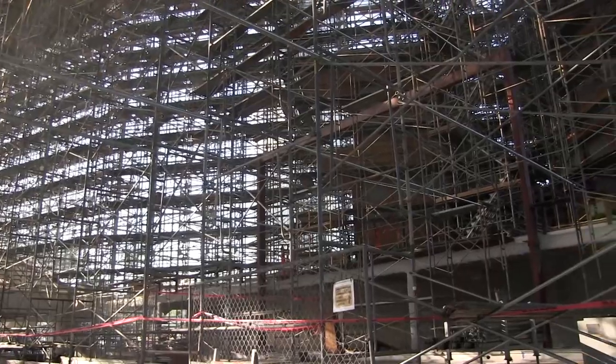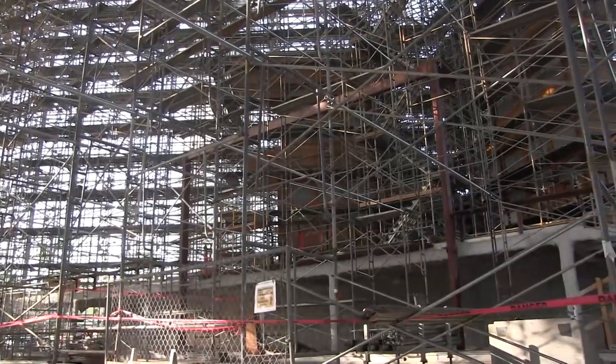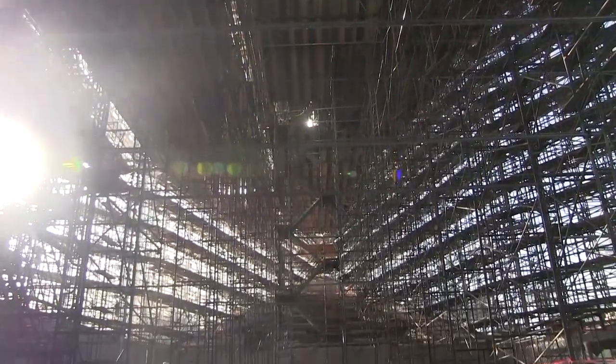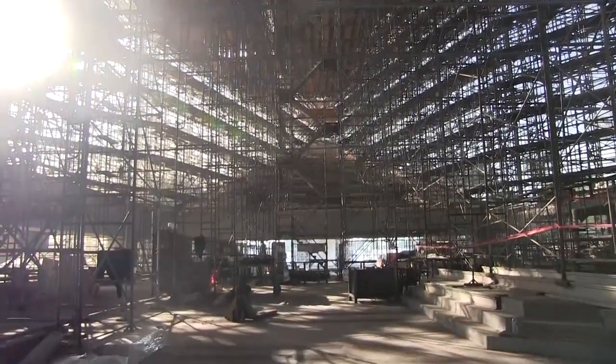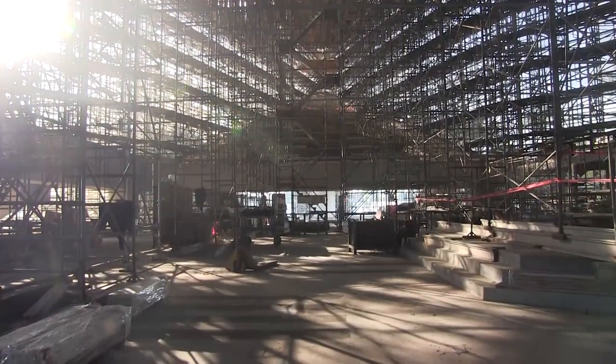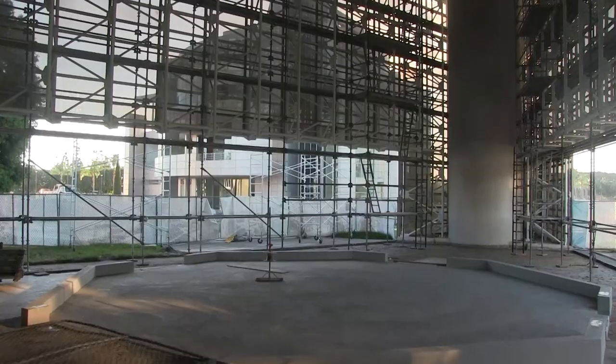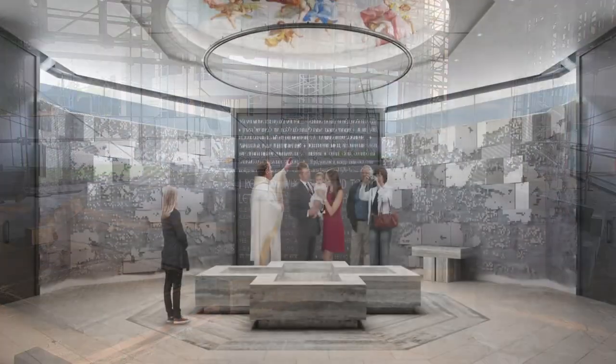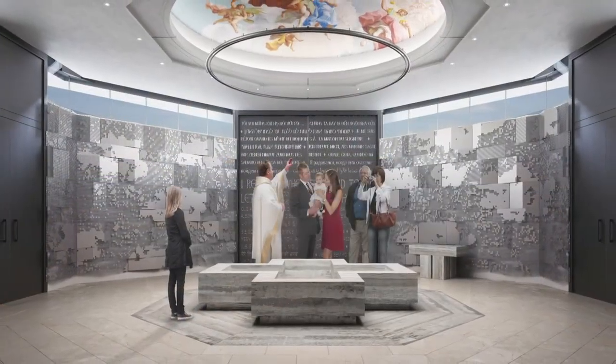A project in addition to the renovation of the cathedral has been to renovate the pipe organ, which will be reinstalled when we complete the renovation. The baptismal font will be on the west end of the cathedral in its own chapel. It will be in the shape of an octagon, which is the traditional shape of a baptismal pool in the ancient churches.